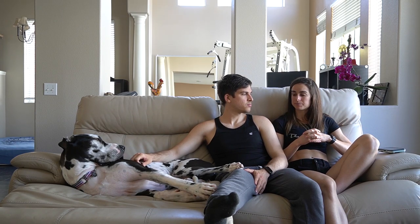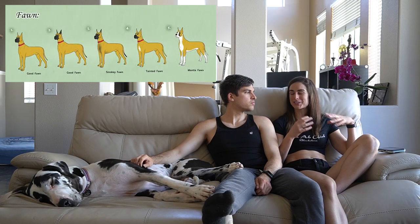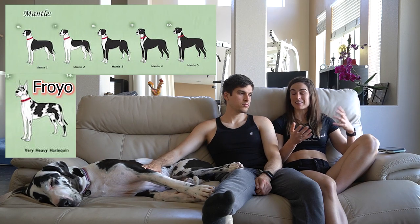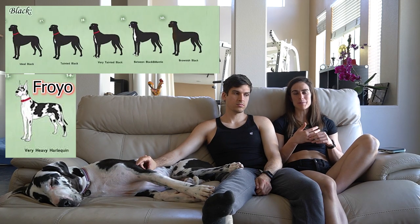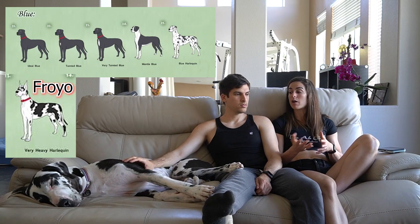They've been looking at different dogs and knew they wanted an exotic print — just like with Froyo. Joey started really looking at different colors and 'flavors,' and they decided on what could go with Froyo that people would still find amazing, without ignoring either dog. Jealousy actually does happen a lot with dogs when one is more attractive than the other, so they didn't want that. They're now deciding on what colors to have for their next pup — whether they decided on the Harlequin or something new.